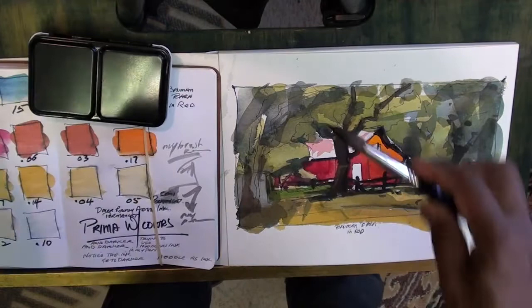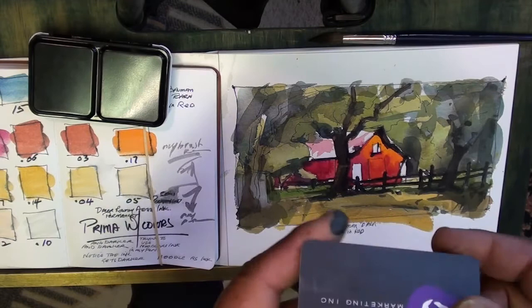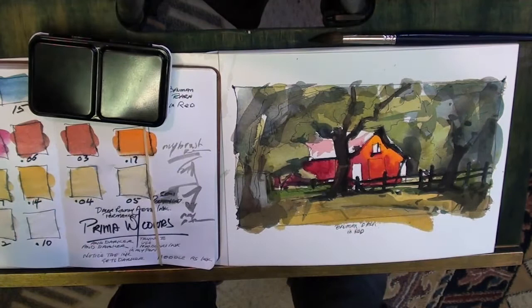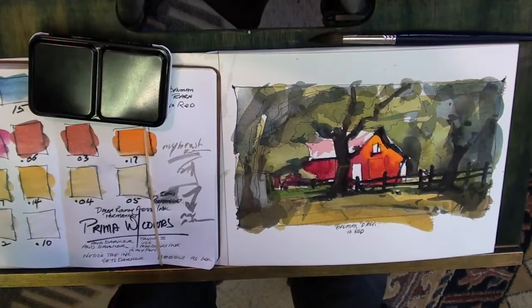Get yourself those things and I think you should be on your way to doing some really nice work and doodling. So until my next time when I do some more doodles, I'm going to leave you guys with this picture of Bauman Barn, which I photographed down the street from my gallery. It used to be white — you've seen those paintings — and now it's red. So I'll leave you with my watercolor music.